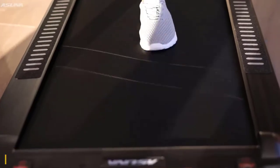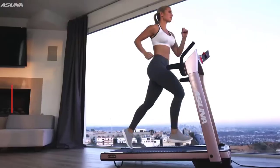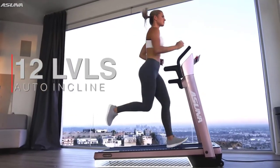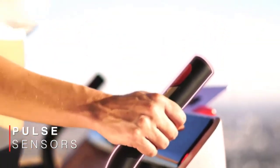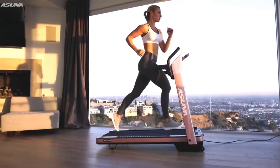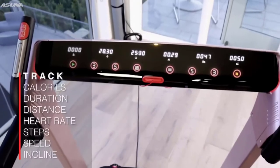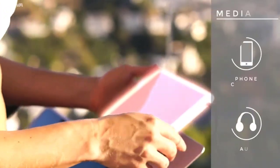Engage your thighs, hamstrings, glutes, and calves when you push yourself up 12 levels of automatic incline. Stay safe with the emergency stop clip as you check your heart rate instantly with the easily accessible pulse sensors. Then glance at the six bright LED screens that display your important workout data.